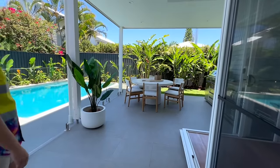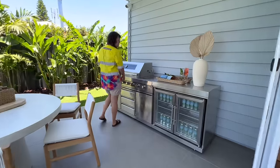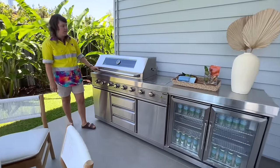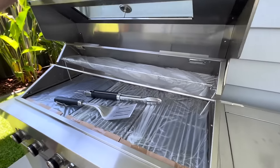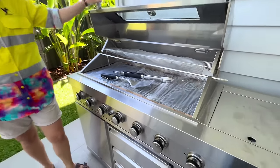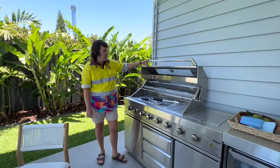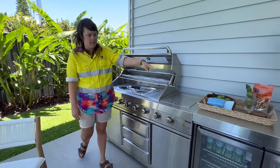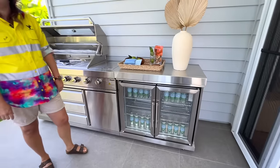Come through here — this is your brand new outdoor entertaining space. If you are the lucky winner, the barbecue hasn't been touched by anyone else; you'll be the first one to use it. We've got a six-burner gas barbecue here and we've also got power so you can plug the fridge in as well, so you can have all of your cool drinks down here when you're using the pool.